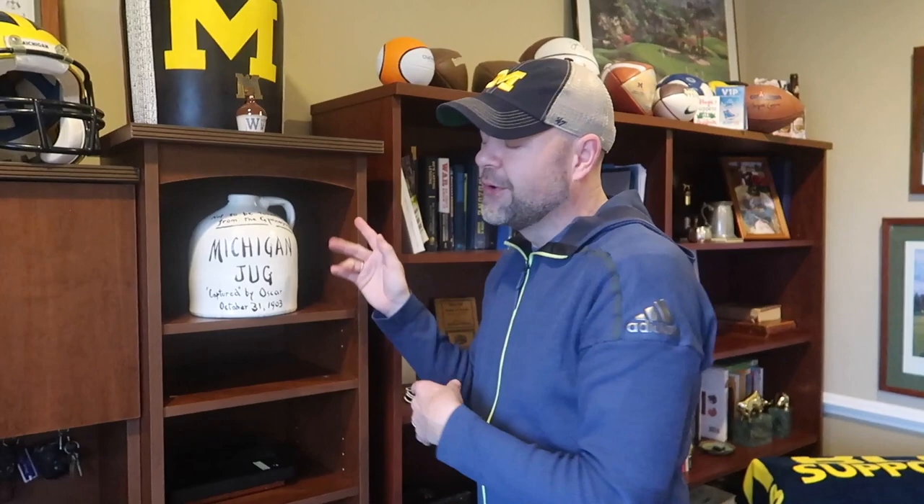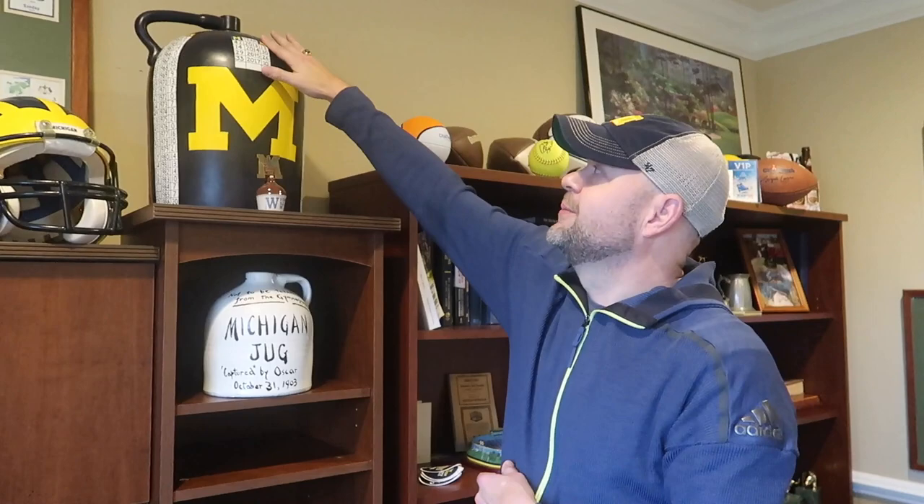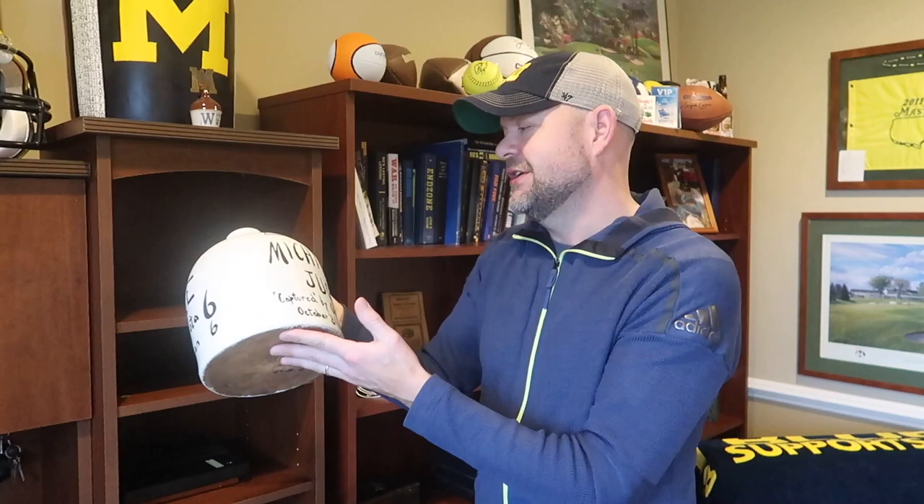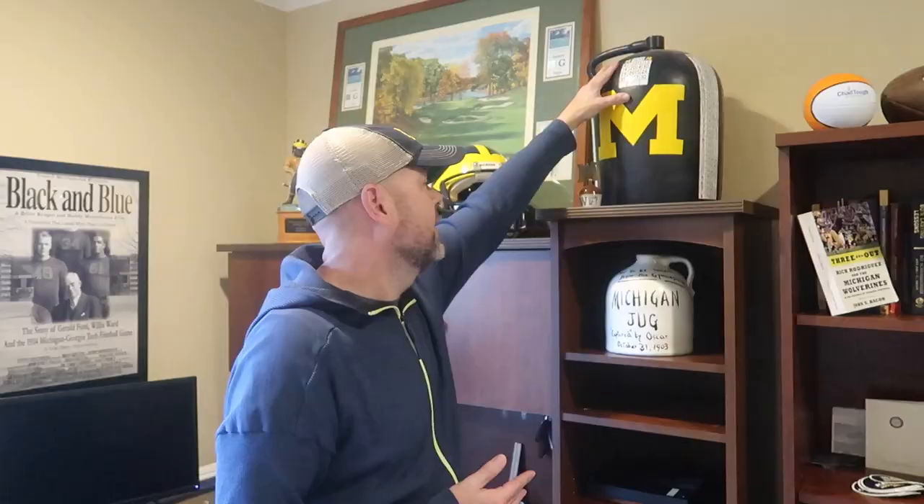What this is, is actually Jill Gordon — my friend — who is the woman who actually paints the score on the real brown jug and actually painted the new section on the real brown jug for when Michigan wins it. She actually painted this for me from a picture, and I believe she signed the bottom. Jill Gordon signed the bottom of it for me, which again has a personal touch. I love it. It's something cool that I'll have to show people and talk about.